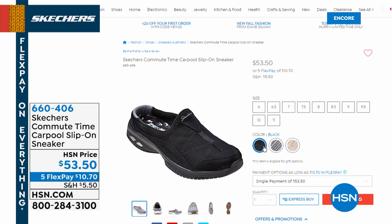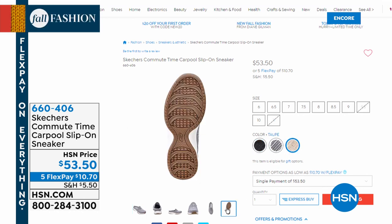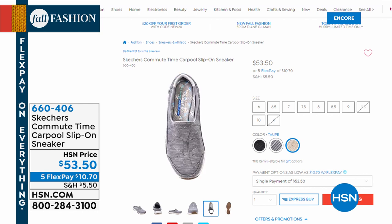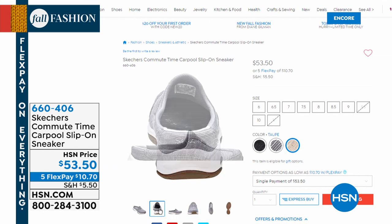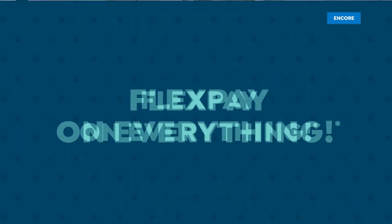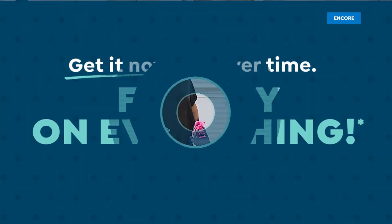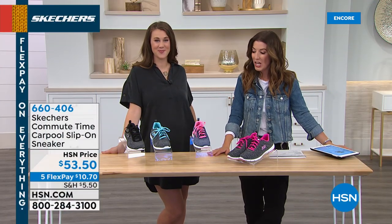Depending on where you live, if you take your shoes on and off all the time — whether you're in a warmer climate or taking off your boots and needing a shoe to walk around the house in winter, I highly recommend this. It's called the Carpool — when all of a sudden you realize the kids are getting off the bus, you slip this shoe on and you're good to go. It is on sale today with five flex pay on every shoe in the show, plus extra flex pay on your HSN credit card.